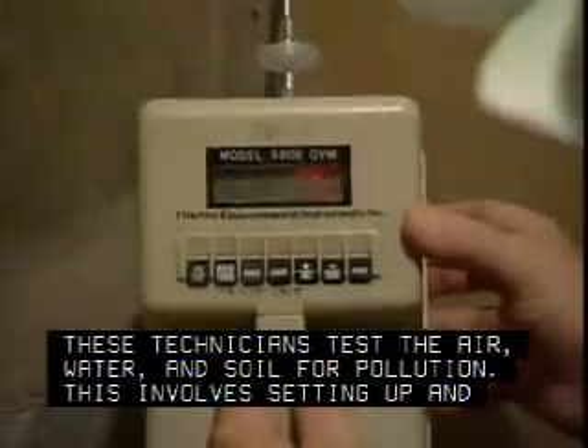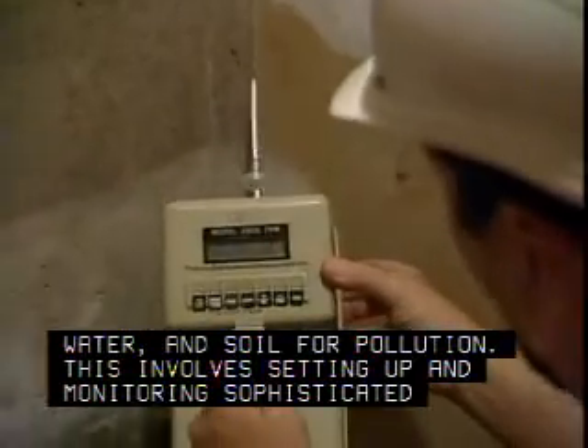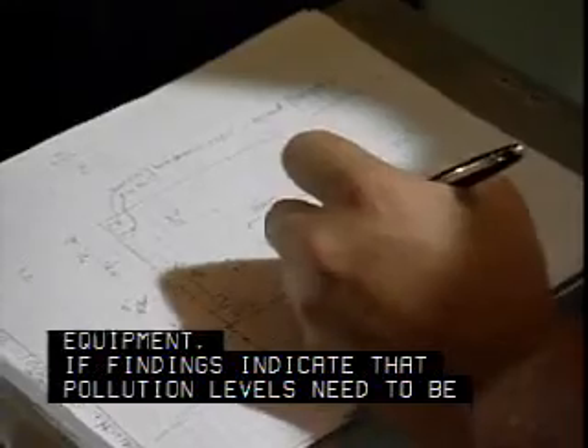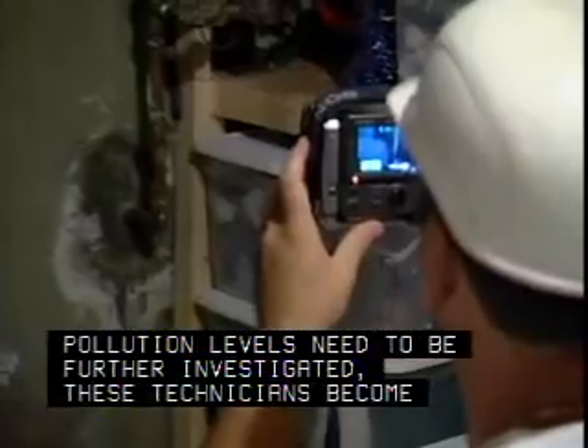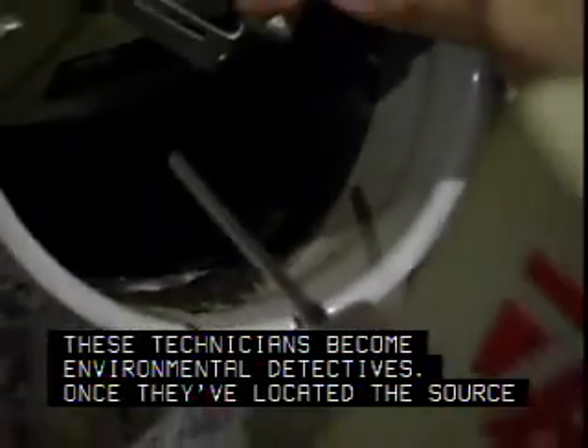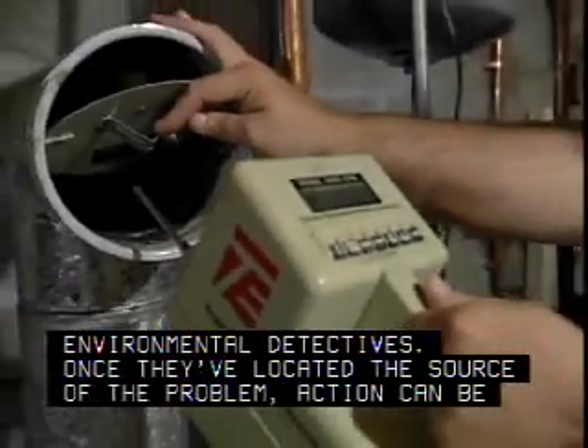This involves setting up and monitoring sophisticated equipment. If findings indicate that pollution levels need to be further investigated, these technicians become environmental detectives. Once they've located the source of the problem, action can be taken to correct the situation.